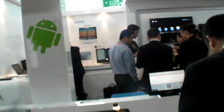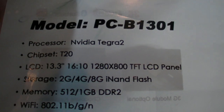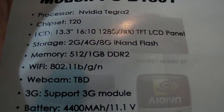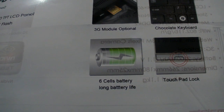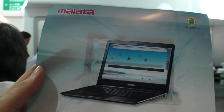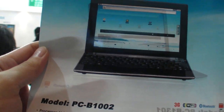Oh, that's cool. And check out what's on the other side of the page — a 13.3 inch Tegra 2 laptop, 1 gigabyte RAM, 4,400 milliamp, 6 cells, chocolate keyboard. That's the PCB 1303 and the PCB 1002.